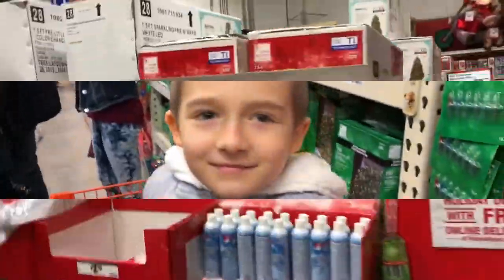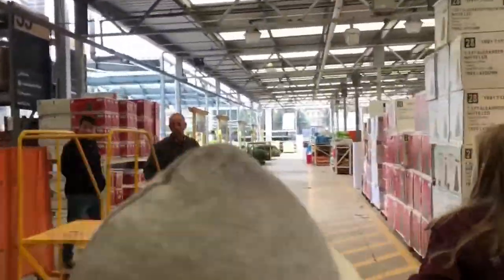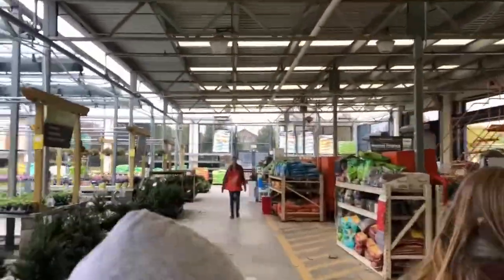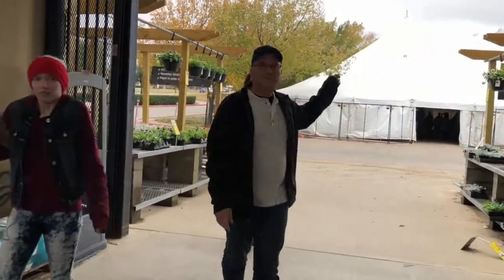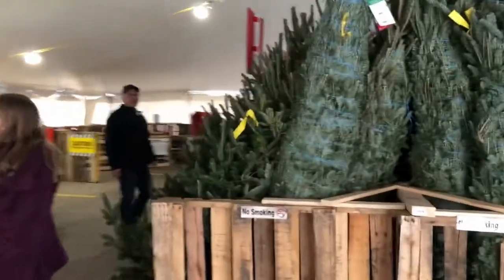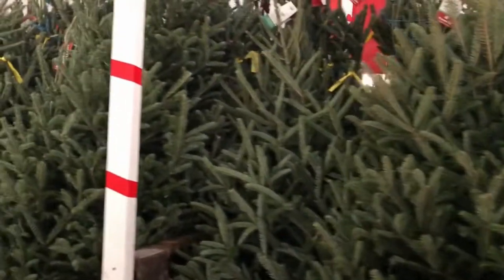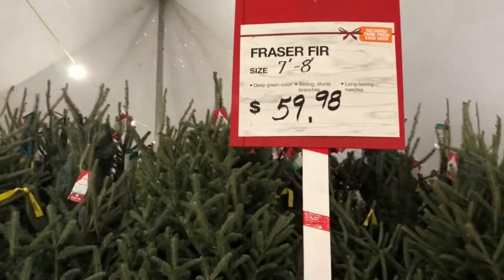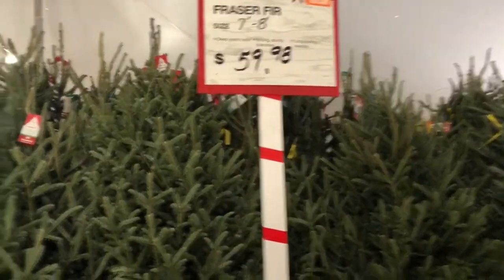We have got to get you a haircut, child. So how much are you up to? 60 plus 25 is 85 dollars. Okay. Alright, let's do it.